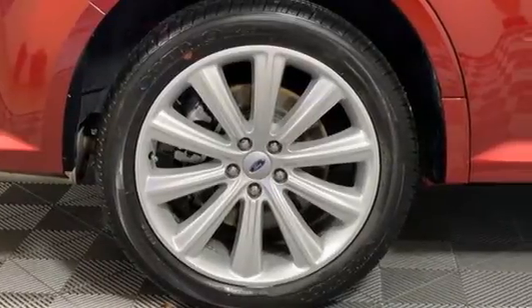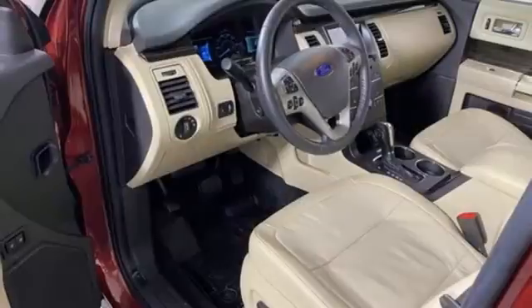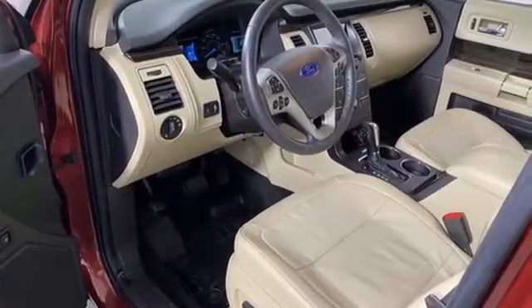Motor Trend muses the horizontal graining on the dash and door panel inserts looks like it might have been diverted from becoming a Louis Vuitton epi leather handbag or wallet.